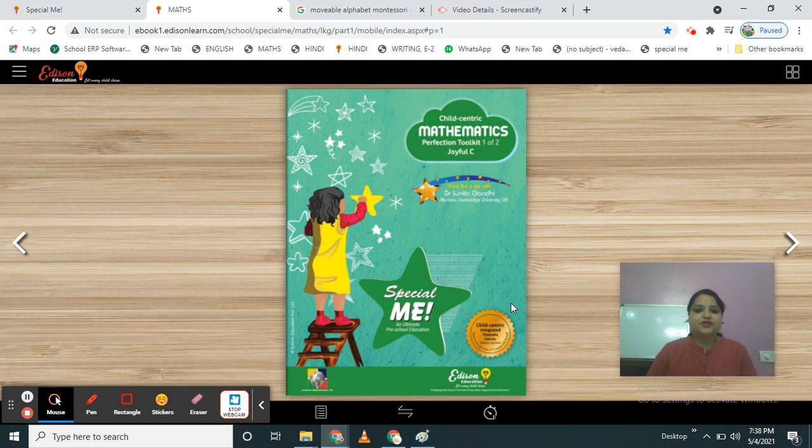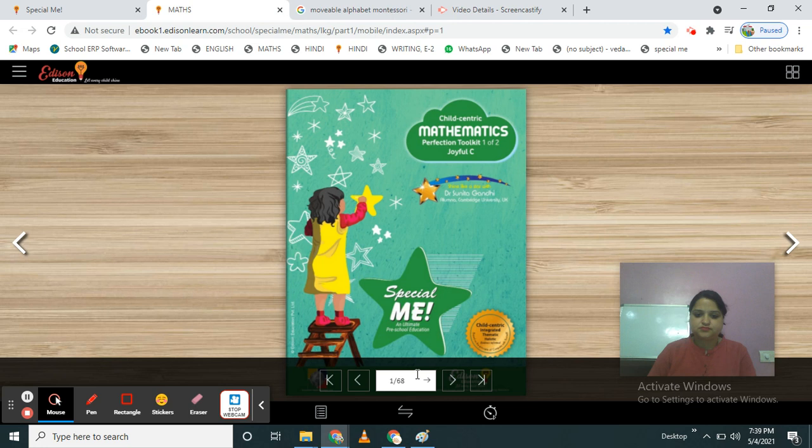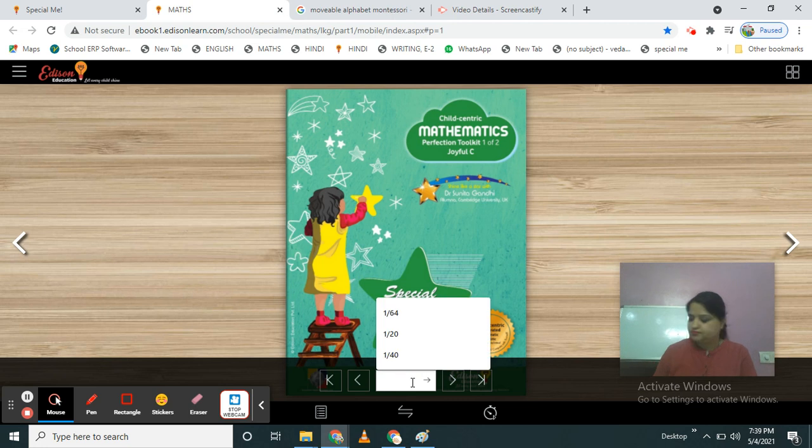Good morning students, now it's time for math session. Take out your child-centric mathematics perfection toolkit 1 of 2 joyful C. Now come to page number 13.